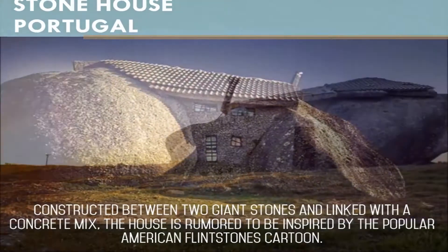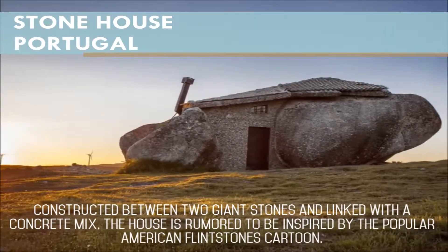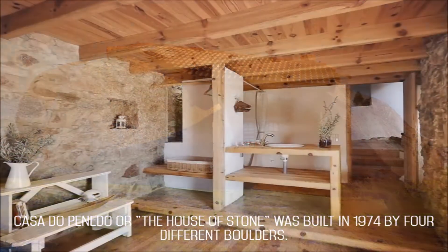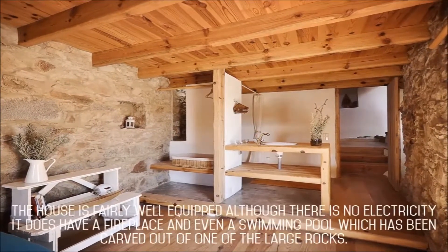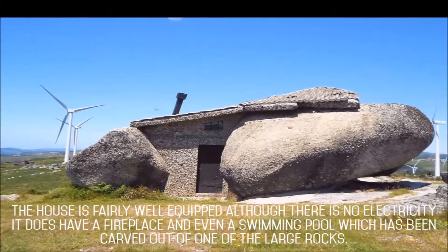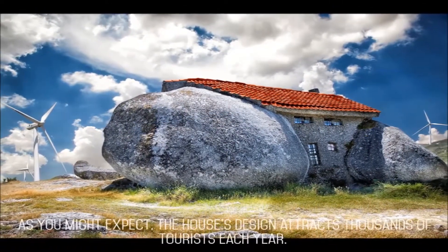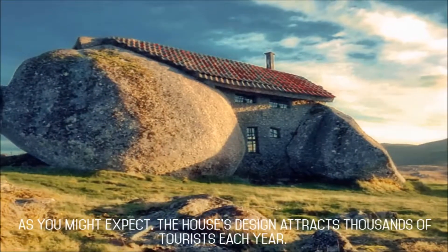Constructed between two giant stones and linked with a concrete mix, the house is rumored to be inspired by the popular American Flintstones cartoon. Casa Du Penito, or the House of Stone, was built in 1974 by four different boulders. The house is fairly well equipped — although there is no electricity, it does have a fireplace, and even a swimming pool which has been carved out of one of the large rocks. As you might expect, the house's design attracts thousands of tourists each year.